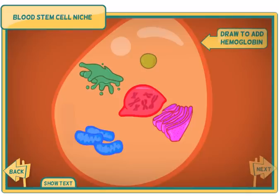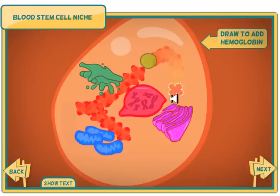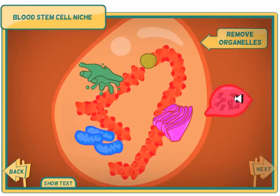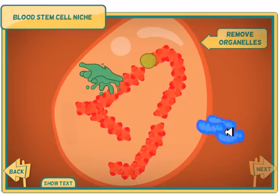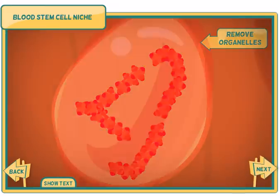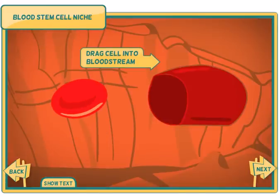Fill the red blood cell with hemoglobin — click and drag over the cell. To complete the transformation from stem cell to red blood cell, the nucleus and most of the other organelles are lost. Remove each of the organelles from the cell. This red blood cell will live for about four months in the bloodstream before a new red blood cell takes its place. Move the new red blood cell into the bloodstream.